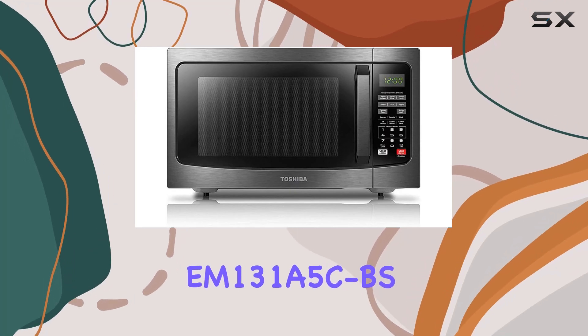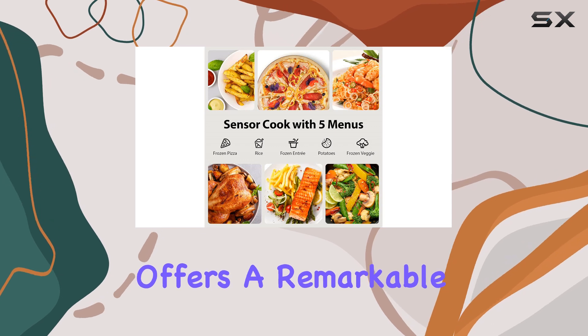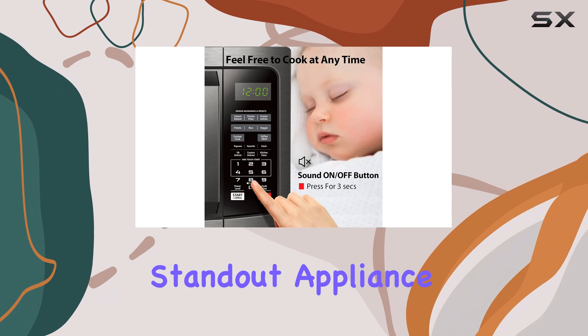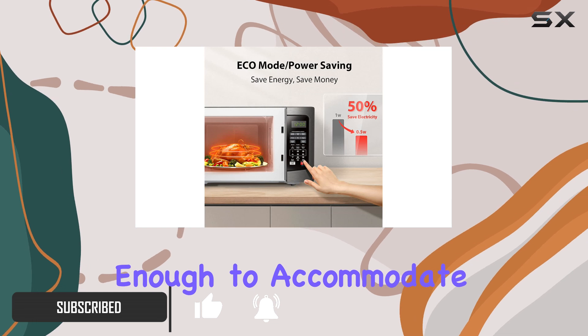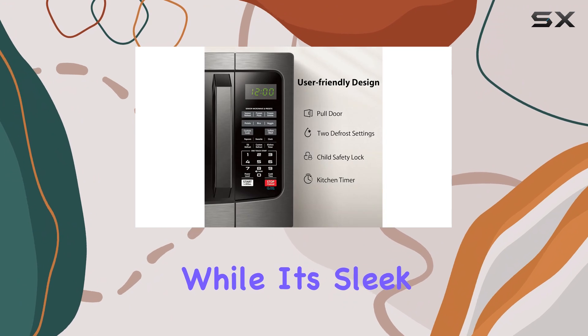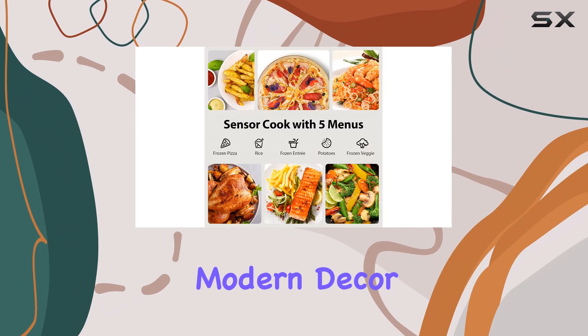The Toshiba EM-131A5C BS Countertop Microwave offers a remarkable blend of style and functionality, making it a standout appliance for any kitchen. With a capacity of 1.2 cubic feet, it is spacious enough to accommodate larger dishes, such as a 12-inch pizza or a variety of vegetables, while its sleek black stainless steel design ensures it fits seamlessly into modern decor.